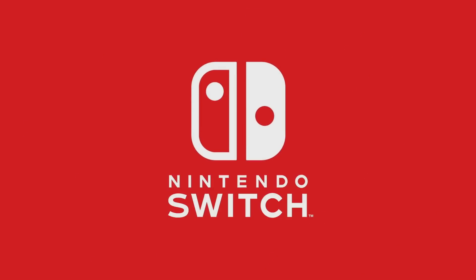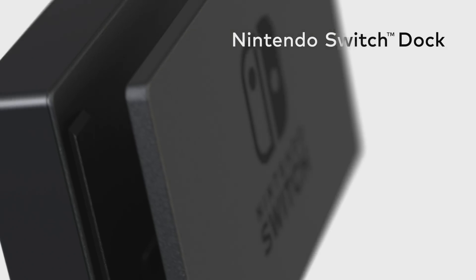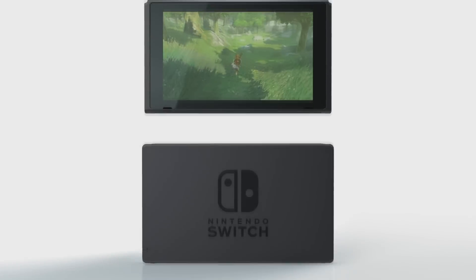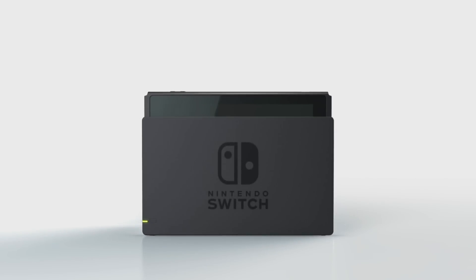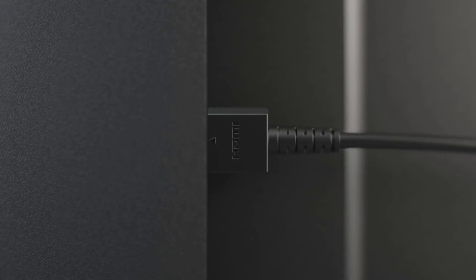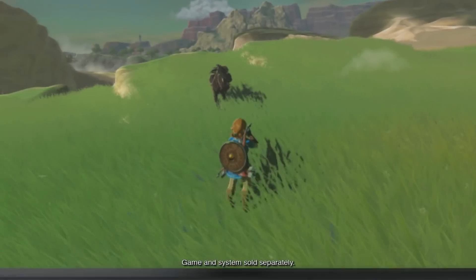The second prediction: Nintendo will launch a fully handheld Switch for $199. The expectation would be a device with the Joy-Cons built in and no docking features. Personally, I think that this might be unlikely given the amount of games that support the Joy-Cons' and the console's accelerometers.